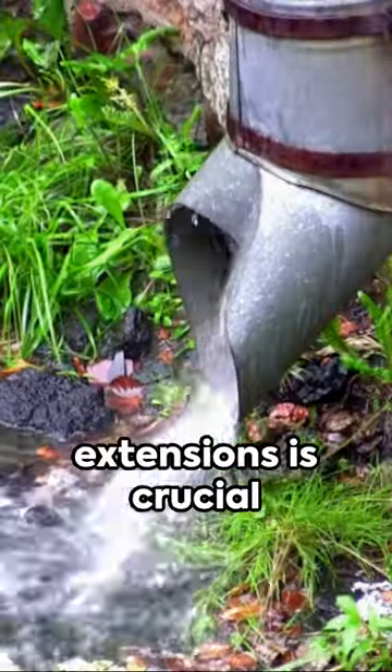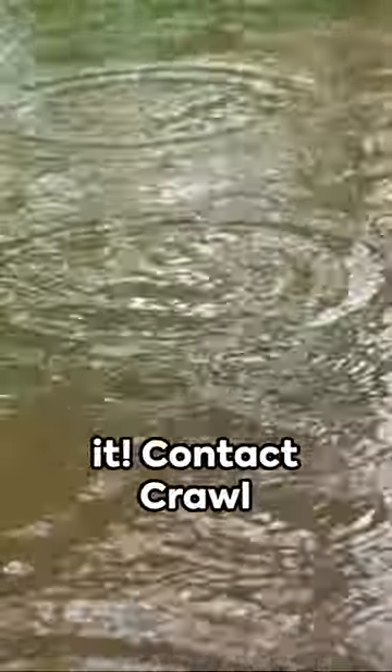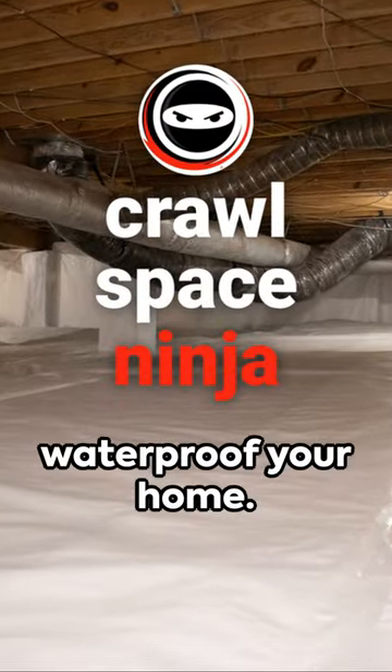Installing downspout extensions is crucial to waterproofing in order to further protect your home. If dealing with water issues seems daunting, don't sweat it. Contact Crawl Space Ninja to waterproof your home.